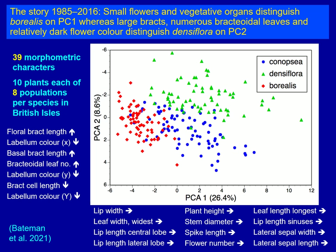If we look at the second axis to see what's separating Densiflora from Canopsia sensi stricto, you can see that floral bract length is the single strongest contributor. There are also some flower colour characteristics suggesting a somewhat bluer flower in Densiflora compared with Borealis, and also contributing to this axis are bract cell length measurements and bractoidal leaf number — both of which I will discuss later.